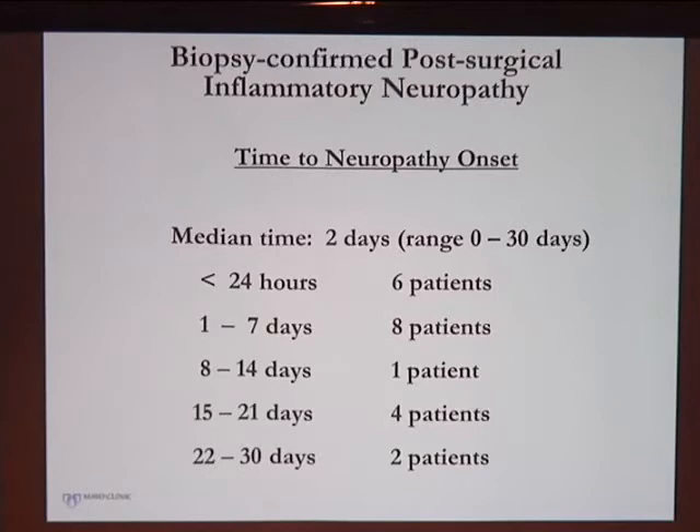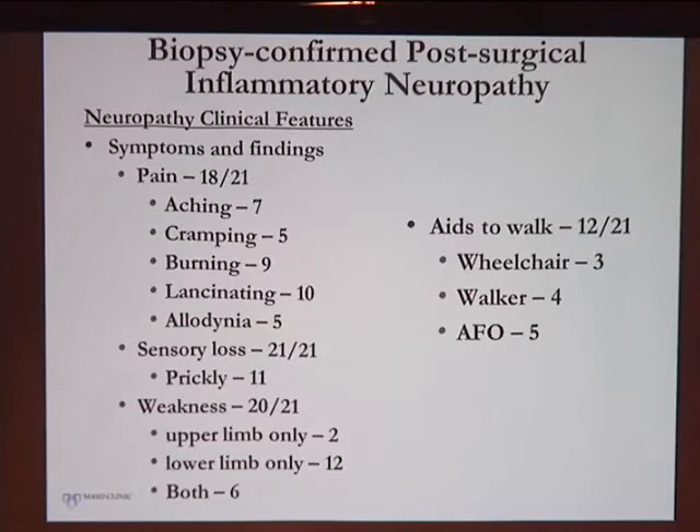Most patients developed their neuropathy within the first week — 14 of them within the first week, and some appeared to have come out of surgery with the problem already. They had a lot of pain with varying qualities: aching, cramping, burning, lancinating. Many had allodynia, all had sensory loss, most had weakness, and many needed walking aids — these were pretty severe neuropathies.